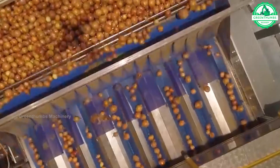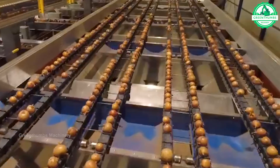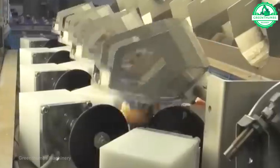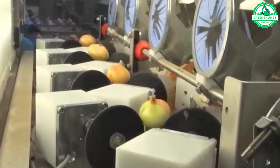After being harvested, onions are processed and classified before being packaged into appropriate packaging. The product is then sent to retail locations or distribution centers to reach consumers. This process ensures product quality and safety, from the factory to every family's dining table.